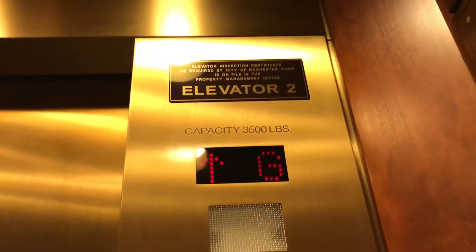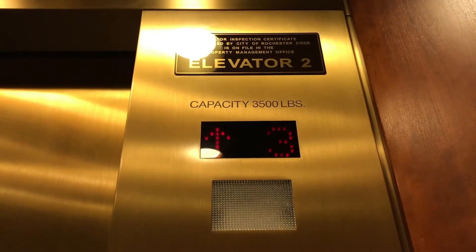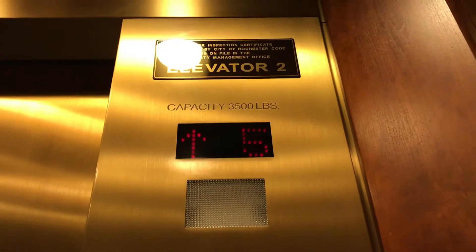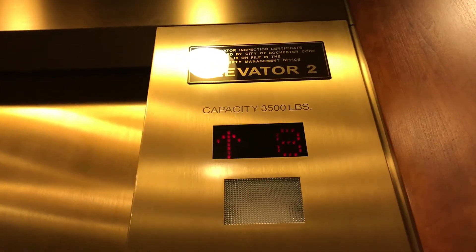These are the low-rise elevators at the Boston Long Place here in downtown Rochester. Again, Dover. Installed in 1995 when the building was built.